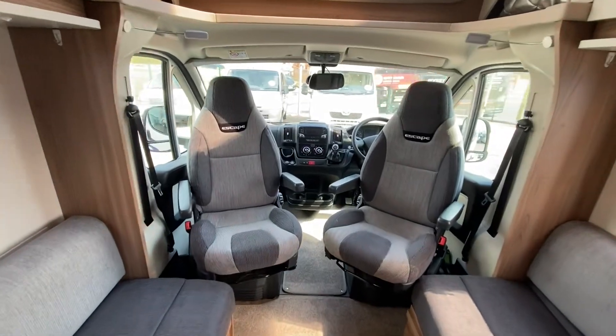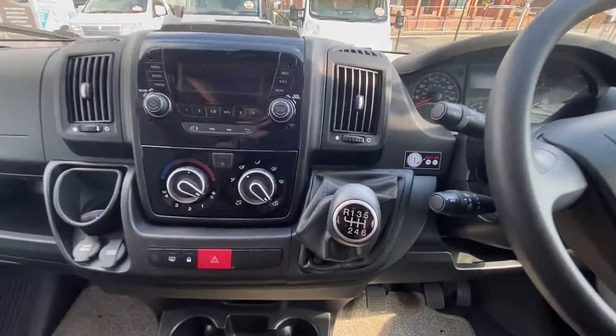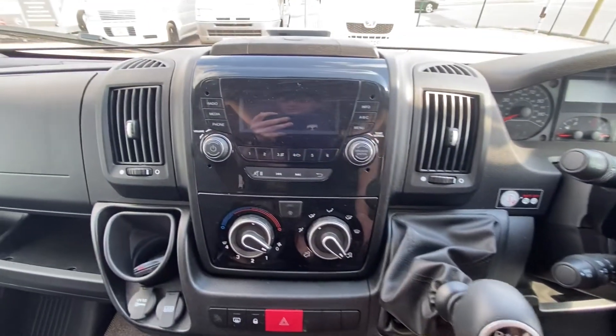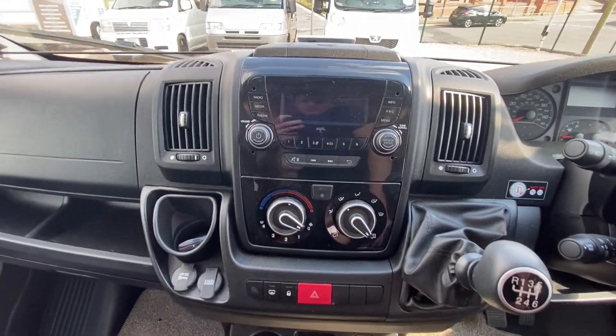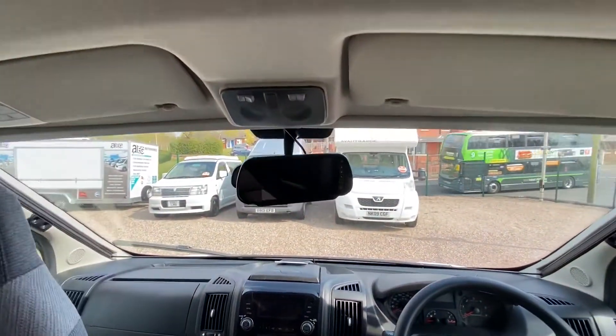There are silver round captain's chairs. If you go into the cabin, it has air conditioning. This is a six-speed manual with cruise control, and you can connect your mobile phone up to the infotainment system. It also has a rear view camera just there.